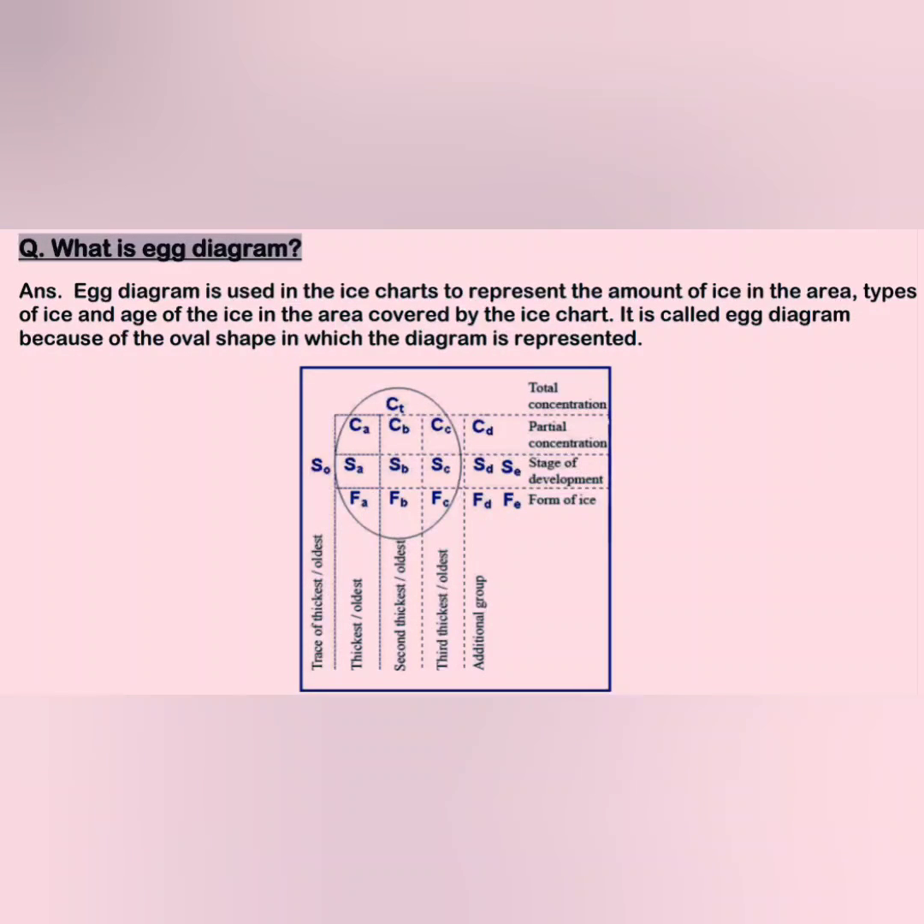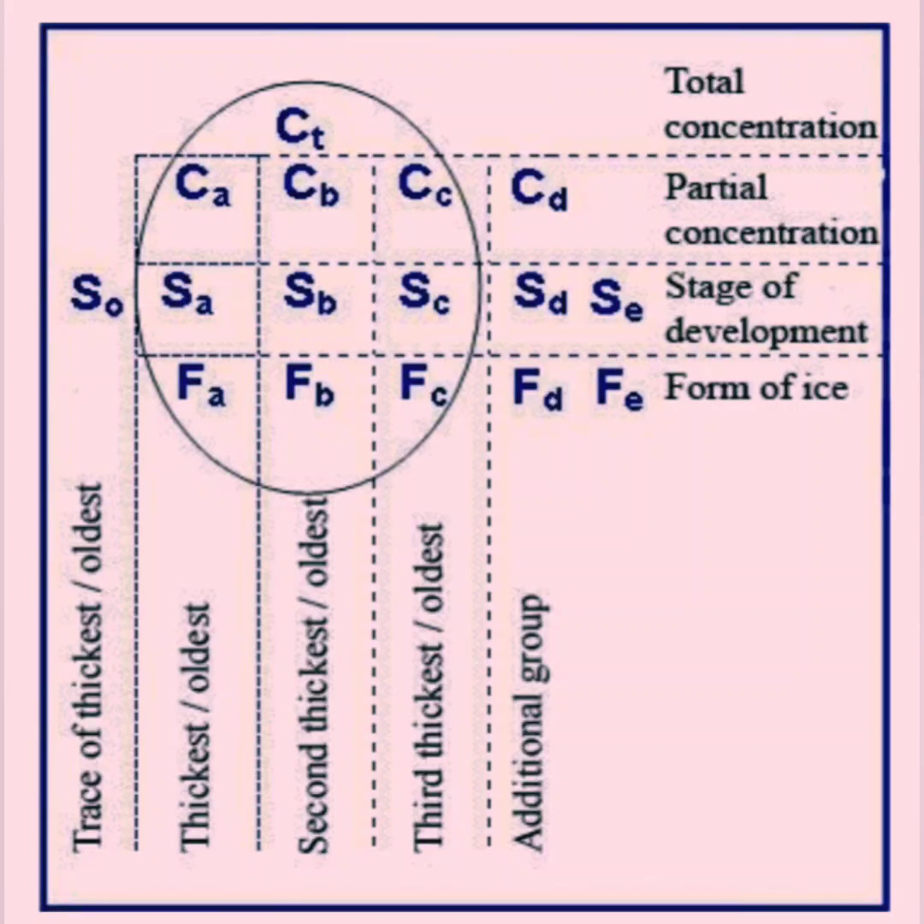The last question: what is an EGG diagram? An EGG diagram is used in ice charts. It represents the amount of ice, type of ice, and age of ice in the area covered by the ice chart. As you can see in the diagram, symbols like CT, CB, SB, and FB all have a meaning when you see them on an ice chart. For example, SB stands for the stage of development — it is the second thickest and oldest. If we talk about concentration and see the code CA, it means partial concentration, and the kind of ice will be the thickest and the oldest.